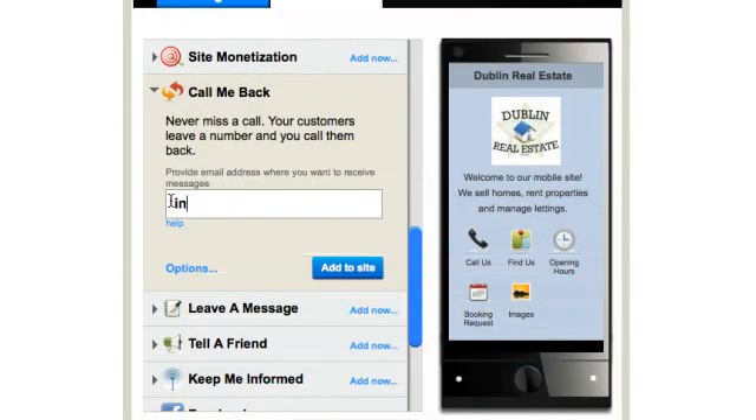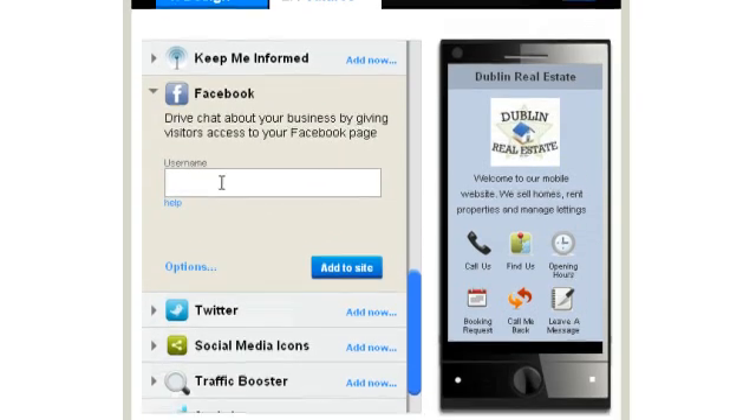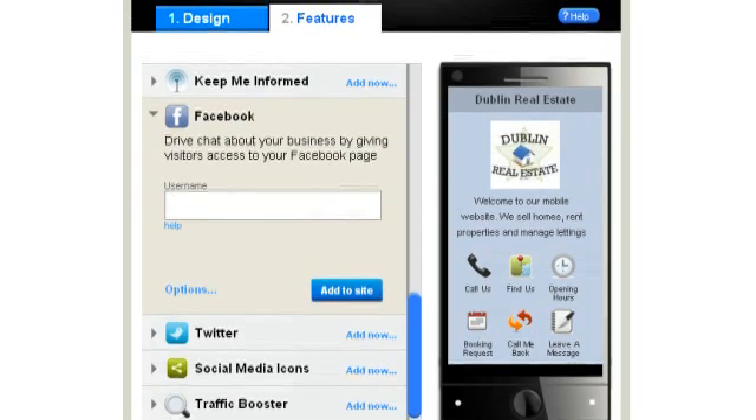Missing client phone calls is not good for business. With GoMobi you'll never miss a call again. Customers can request a call back, and all you need to do is enter an email address where you want to receive the customer's request. If you use Facebook and Twitter to promote your business online, you can include this on your GoMobi site too.